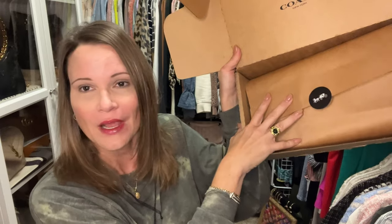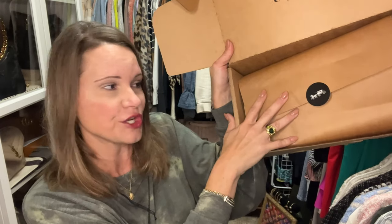Let's get to the unboxing — or the reveal, whatever you want to call it. It is in a box and I'm going to take it out, so I think I can call it an unboxing even though it's already opened. Does the box have to be sealed? I don't want to get in trouble on YouTube, so I've got to make sure I've got my terminology correct.